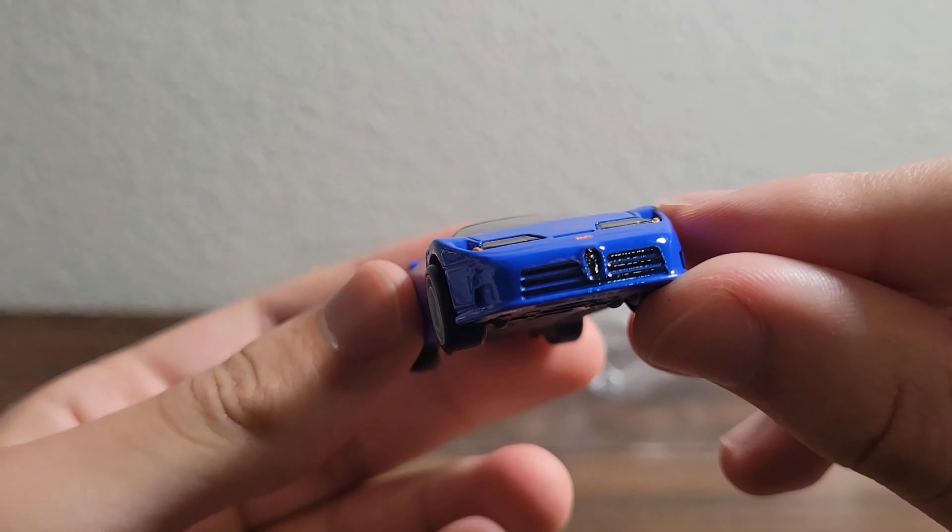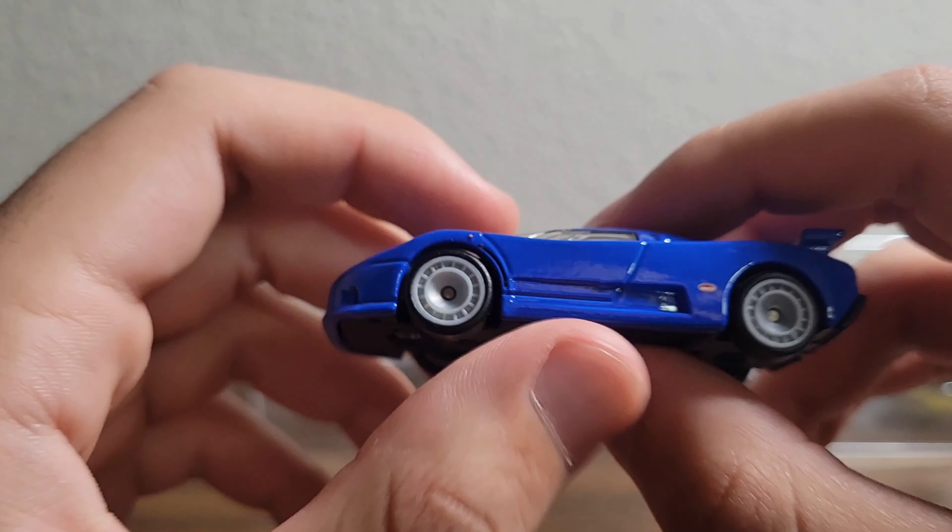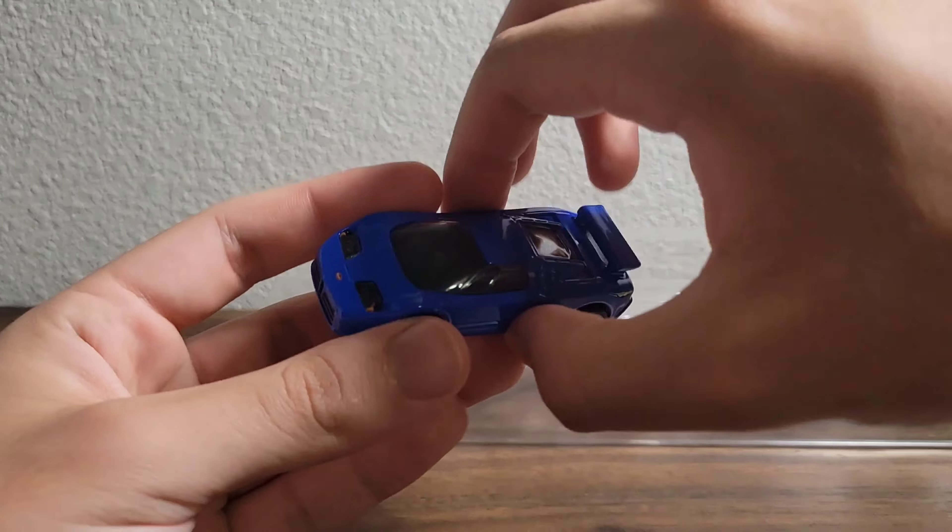Next we have the Koenigsegg Agera R. Beautiful, beautiful red — red is my favorite color. Are the wheels really that big in real life? I've never seen a Koenigsegg. It does look vicious. This car has broken a lot of records. All I can tell is like carbon fiber at the bottom — it's kind of cool. You have the printed 'Agera R' on the sides. The wing is plastic, not metal, but the color matching is actually pretty good. Wheels do spin freely.